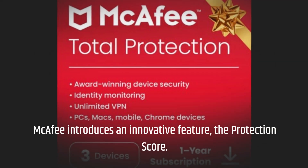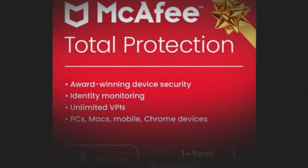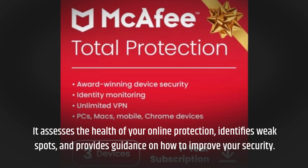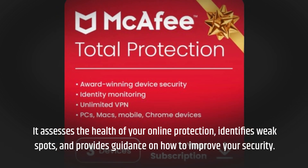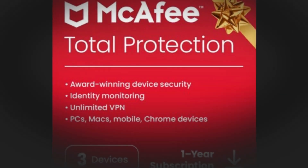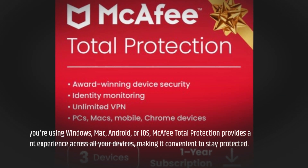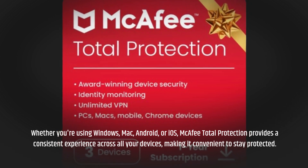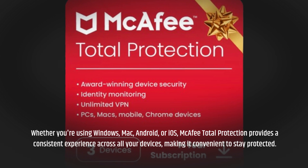McAfee introduces an innovative feature: the Protection Score. It assesses the health of your online protection, identifies weak spots, and provides guidance on how to improve your security. Whether you're using Windows, Mac, Android, or iOS, McAfee Total Protection provides a consistent experience across all your devices, making it convenient to stay protected.